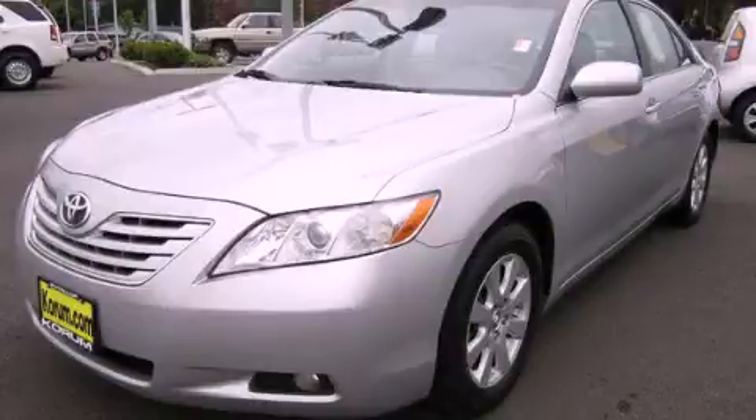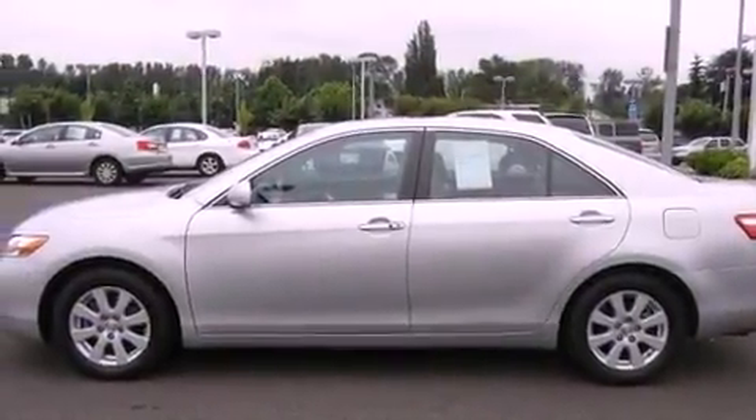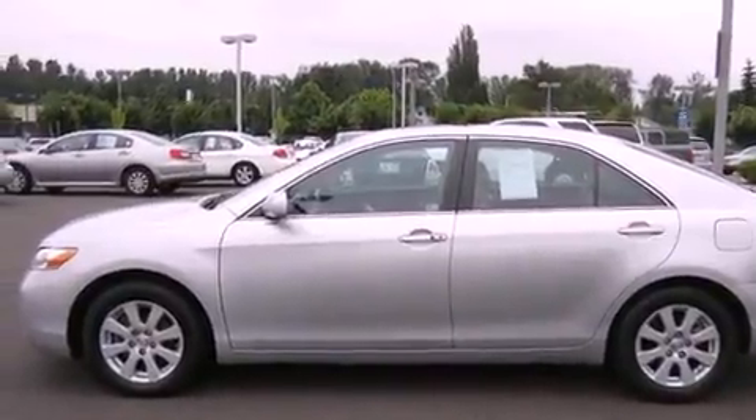This is a 2007 Toyota Camry. It has a 3.5 liter 6 cylinder engine and a 6 speed automatic transmission.